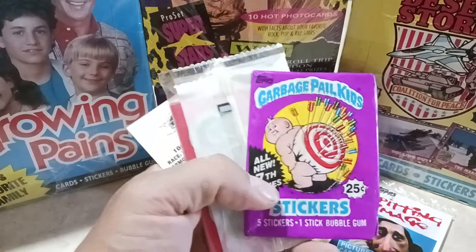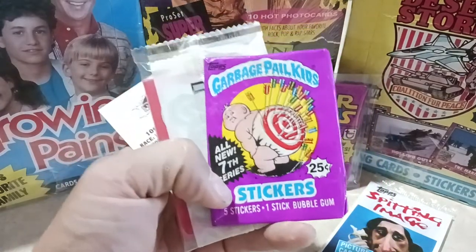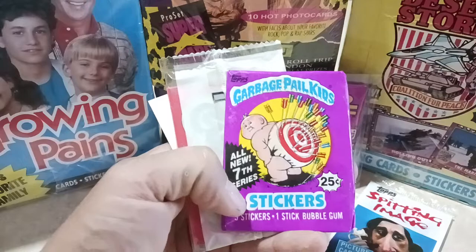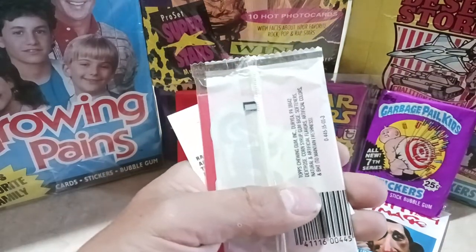Next one up is going to be Garbage Pail Kids. I'm going to start collecting a few more of these here and there — pick up the original series. They had this one at a reasonable price at that 80s non-sport card store, about the same price they're selling on eBay.